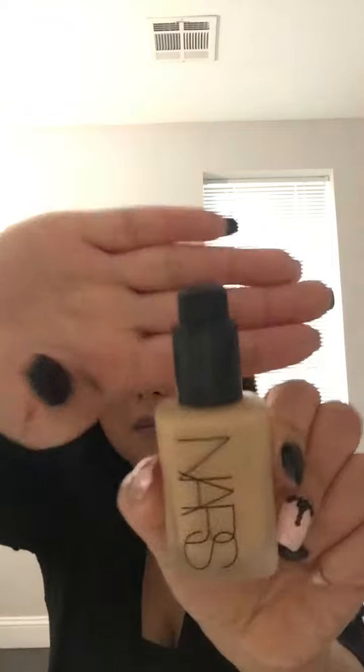The first product is my NARS Sheer Matte Foundation in the shade Medium for Barcelona — there's quite a substantial amount of product left. It's a bit too dark for me, so I've been mixing it with my MAC Studio Waterweight Foundation in NC20, and together they match my complexion perfectly. I love that one is more sheer and one is more coverage, plus one gives a natural finish while the other gives a demi-matte finish.